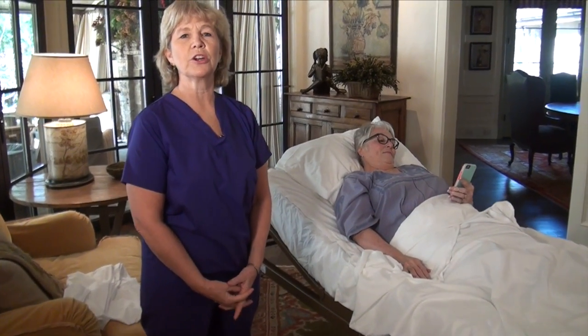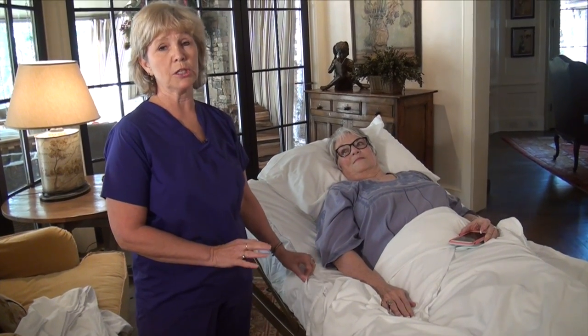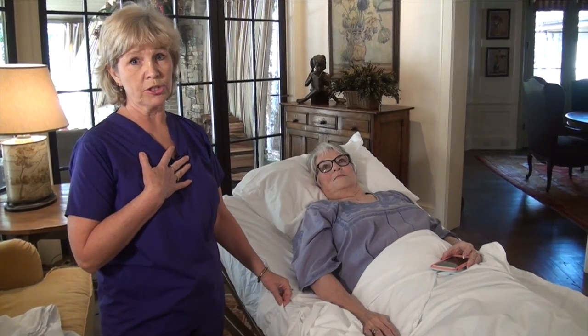My name is Karen and I've been a registered nurse for 42 years, and the last 10 of those 42 years I've been a hospice nurse. So my life has been all about making occupied beds, and boy do I wish Simple Sheets was around in the 1970s when I started nursing.